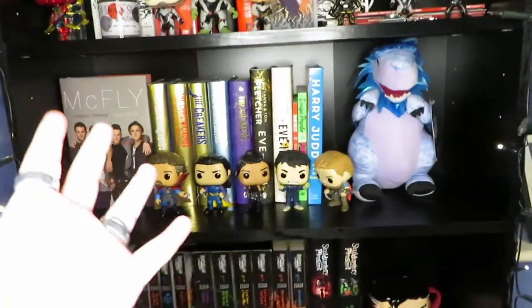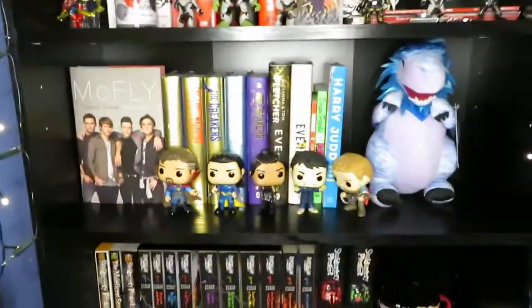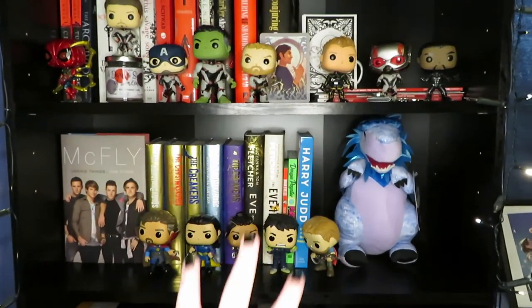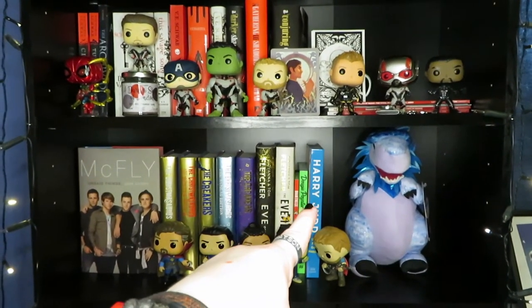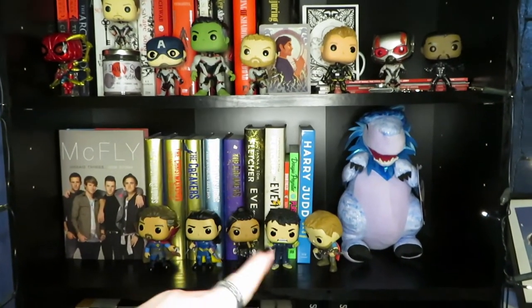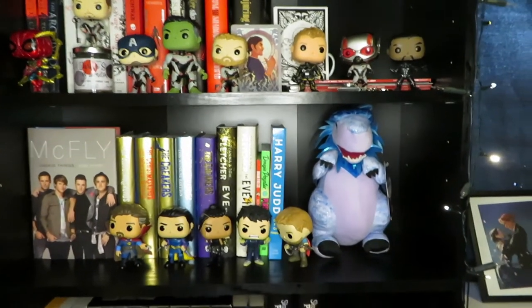I've then got my brilliant McFly shelf. Obviously I'm a big McFly fan as you can see by the posters, sign, and t-shirt. This one is just sort of Tom's books, their autobiography, Harry's books, and also Dougie's books. So I've got all the Christmasaurus, the Creakers, Eve of Man series, Dougie's Plastic Sucks, and Harry's Get Fit Get Happy, along with Thor Ragnarok characters and a Christmasaurus plush.